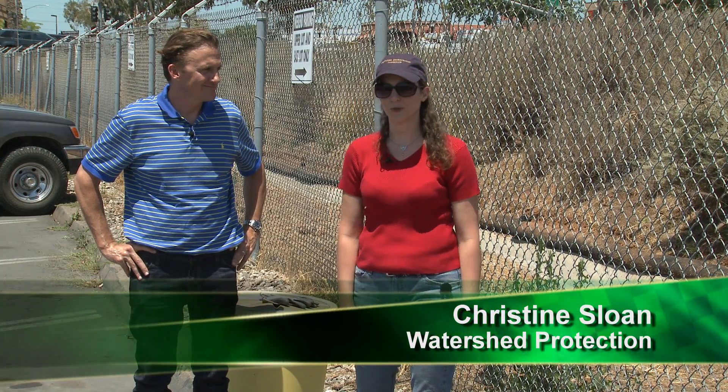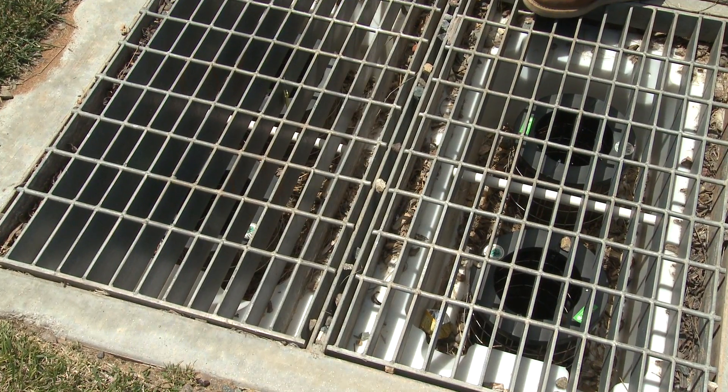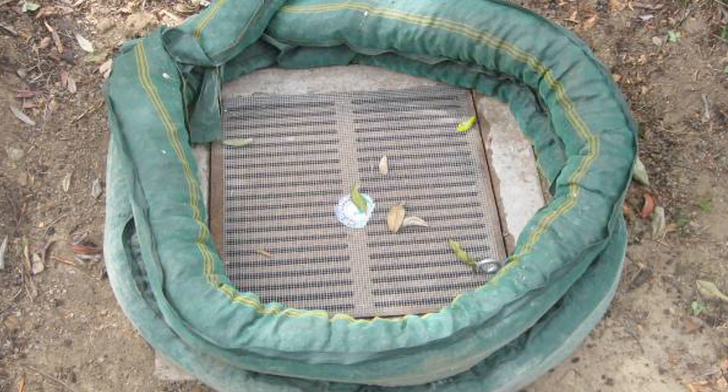Hi, I'm Christine Sloan. I am Program Coordinator for the Stormwater Audits Team with the Watershed Protection Program. Today I'm here with Tony Berry, a Civil Engineer with the County of San Diego. Today we're going to be talking about stormwater inlets and how to protect them using different types of BMPs.